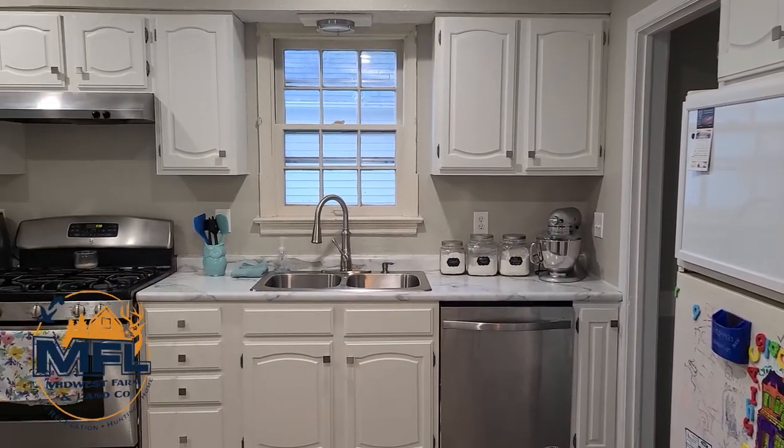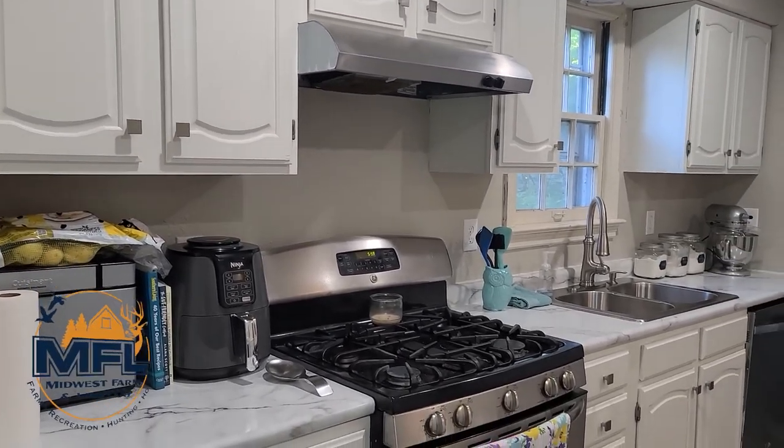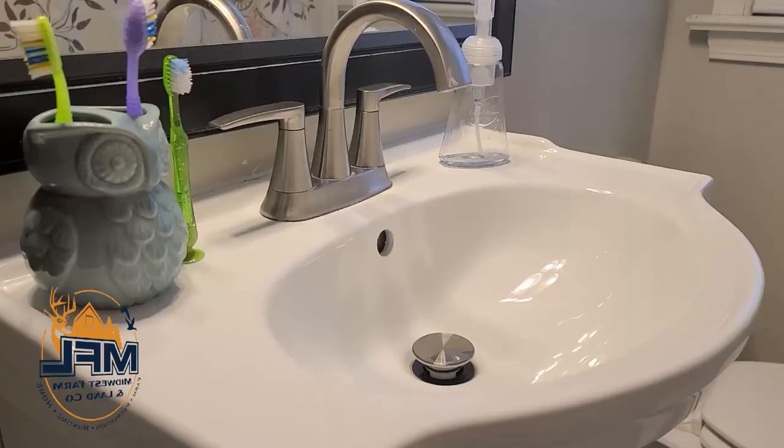Many updates have been made to this cozy home, including a remodeled kitchen, main bathroom, and new laminate flooring on the main level, as well as fresh paint throughout the house.